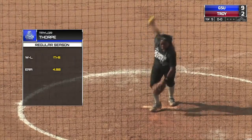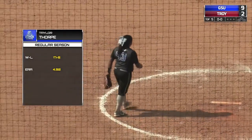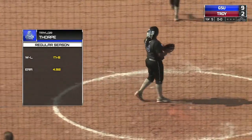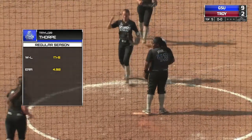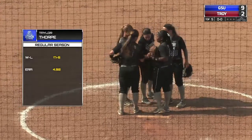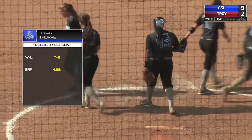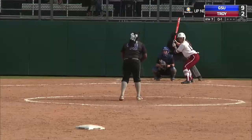We will go to the bottom of the fifth inning and Georgia State will go to the bullpen as Taylor Thorpe will come in. Thorpe making her 42nd appearance of the year. She started 24 games and is 17-5 in the circle with a 4.92 earned run average.